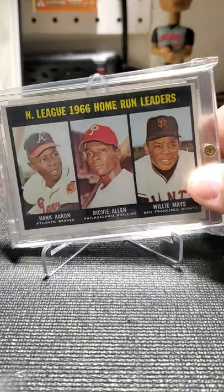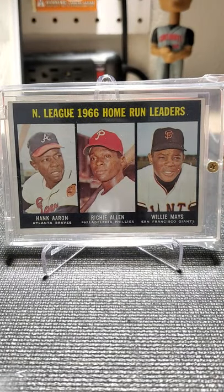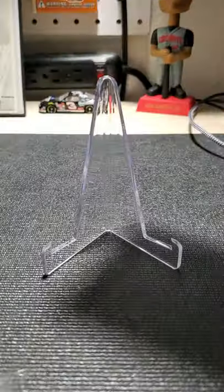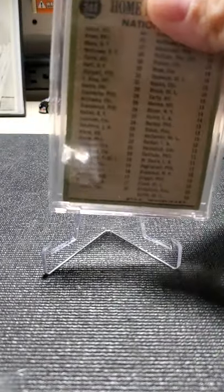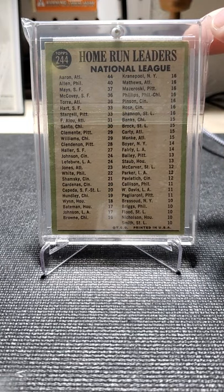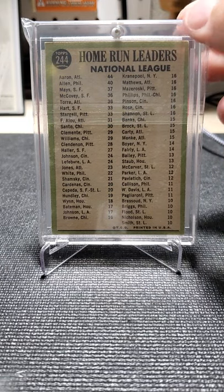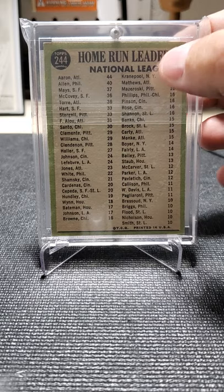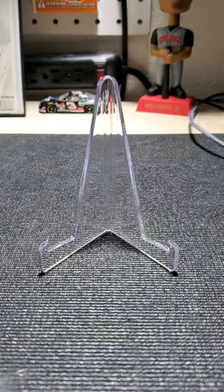I am watching the Cardinals play the Cubs on this Wednesday evening. Unfortunately I've been hearing everybody talking about the National this year — I will not be going just because I've got too much going on here, and I wasn't for sure if they were even going to have one this year.